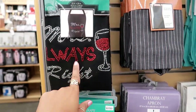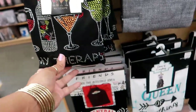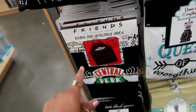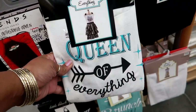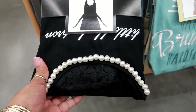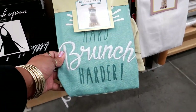They got some cute aprons. This one says 'Miss Always Right' and it has all this bling on it — that's $19.99. This one has the little martinis and wine and it says 'My Therapy.' And there's one with Central Perk coffee from the TV series Friends. Then this one says 'Queen of Everything' — I like that one.